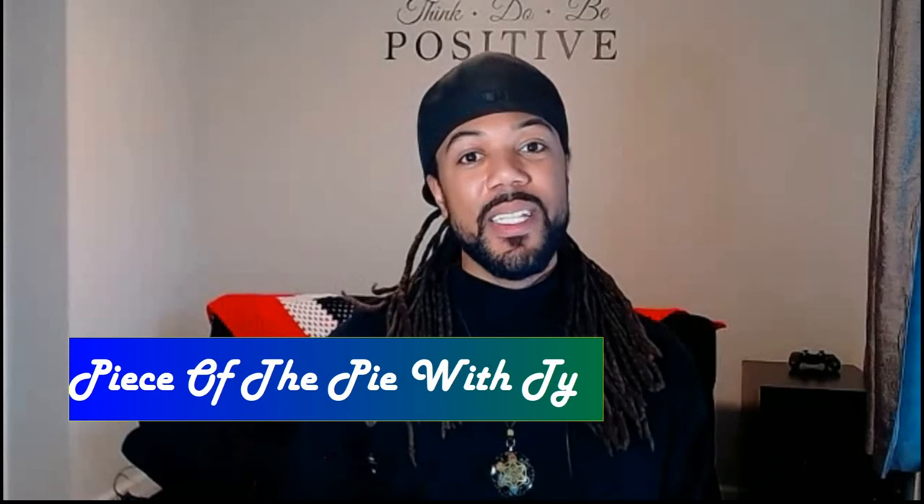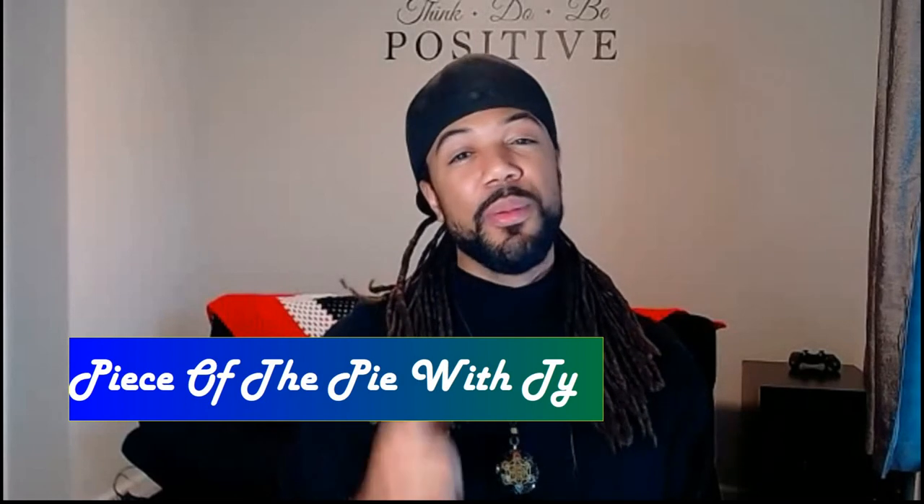Welcome to Piece of the Pie with Ty. I'm Ty and I appreciate you guys coming to check me out on my channel. If you like any other content, please hit that like button and subscribe and share the channel.